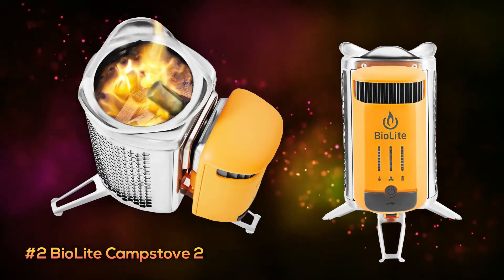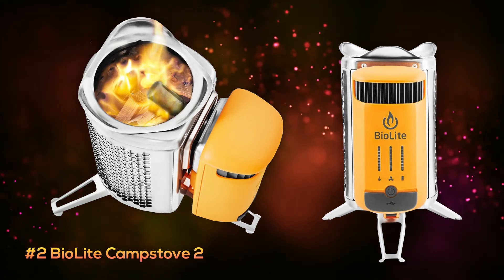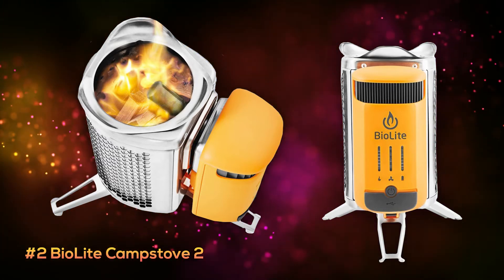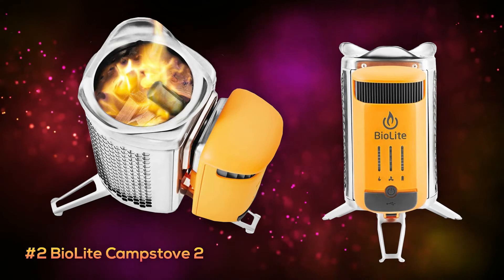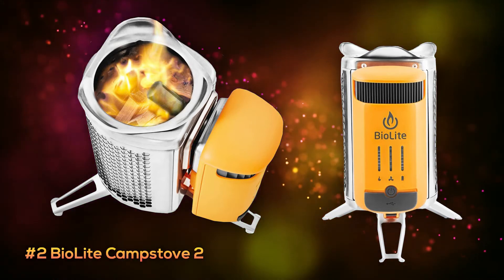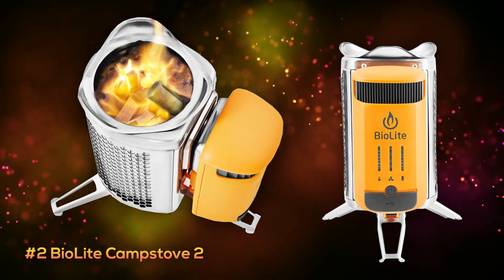This stove comes with really cool features. It has a built-in fan for circulating heat, making the most out of its small size, but it also converts heat into power, storing energy in a rechargeable battery that can be used to charge your different devices. So although this stove is really cool, it comes at a much steeper price at around $200.